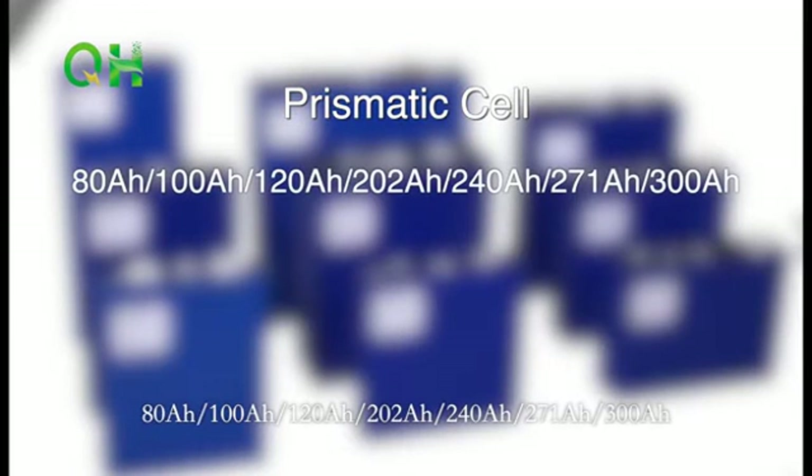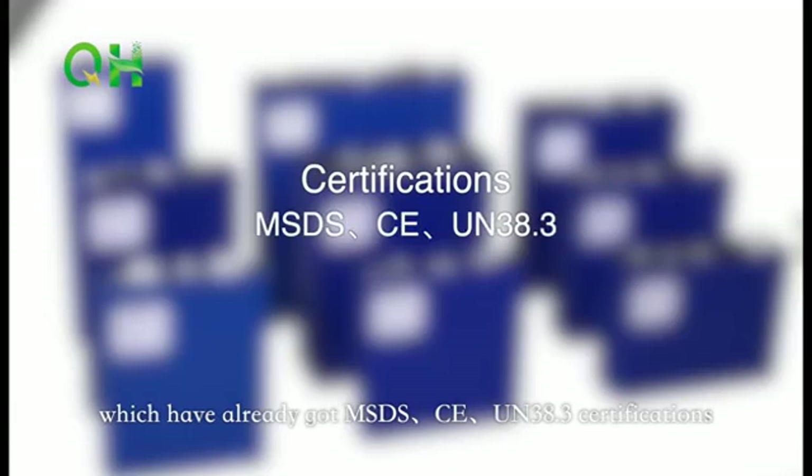We produce prismatic cells of 80Ah, 100Ah, 120Ah, 202Ah, 240Ah, 271Ah, and 300Ah, for which we have already obtained MSDS, CE, and UN38.3 certifications.